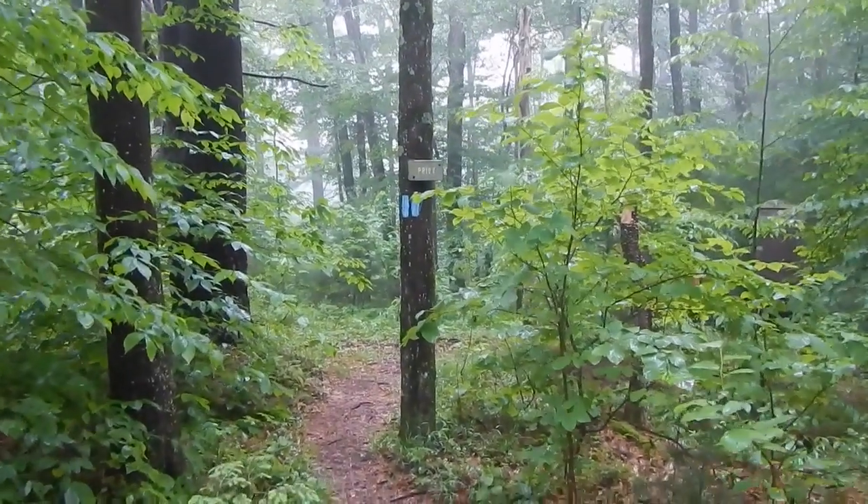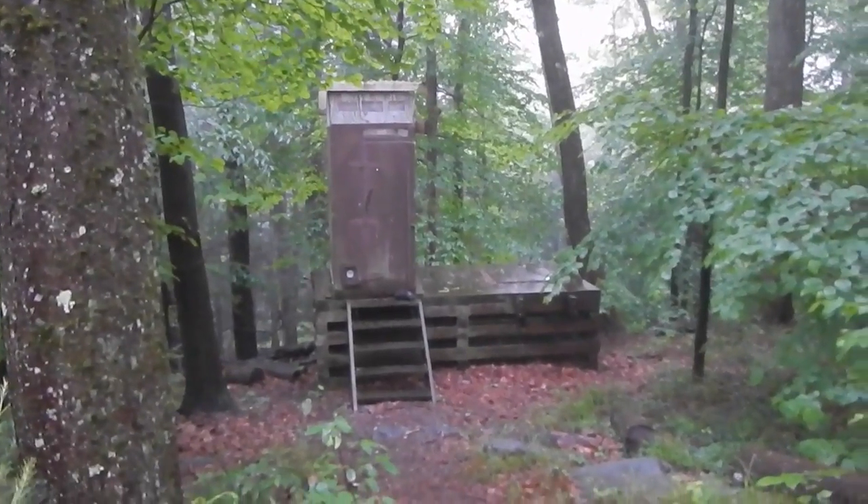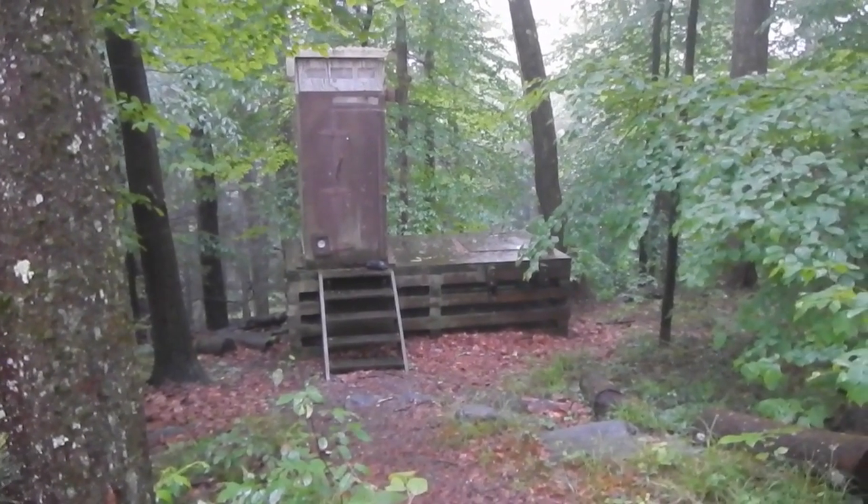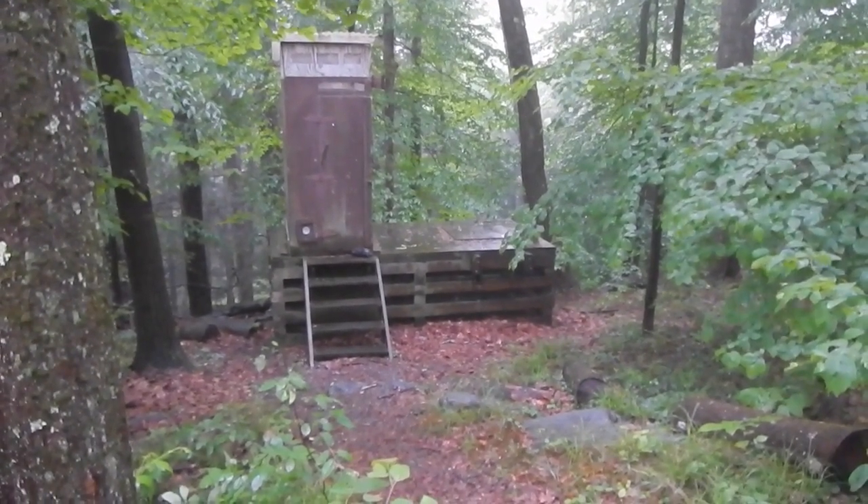A little further on is a wash pit and a trail that leads to the privy. The privy is an older school design than we've been seeing in Connecticut, but it is a moldering type privy with two chambers.